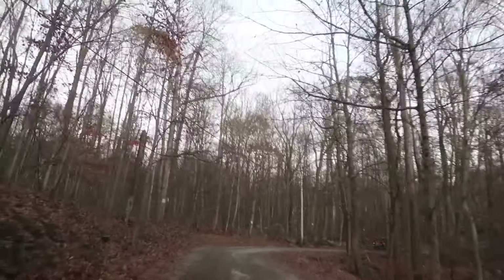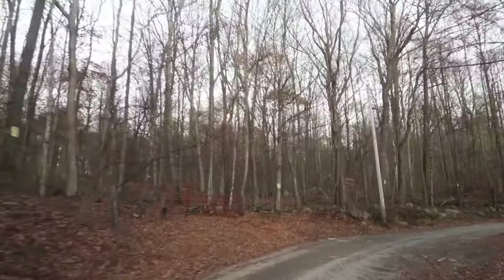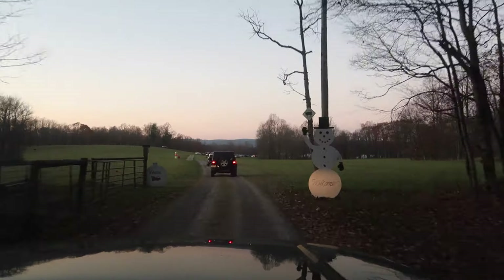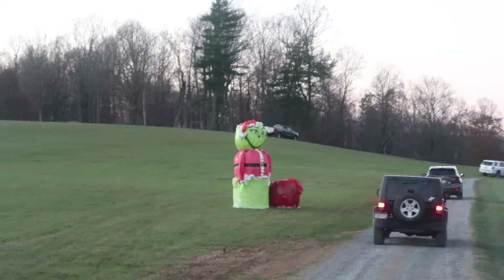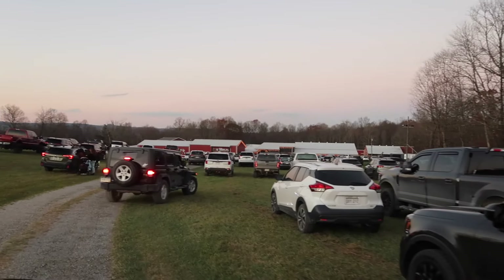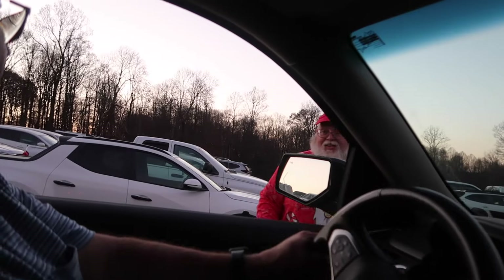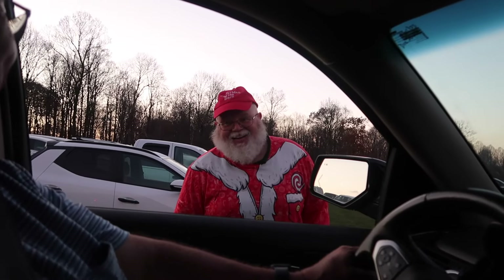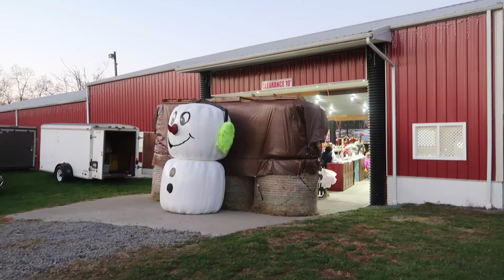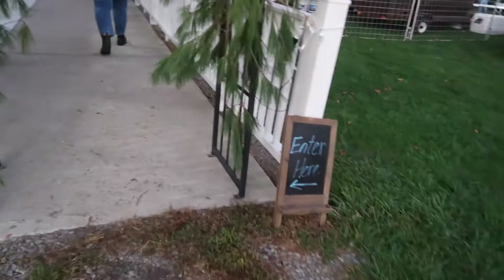This is the road that takes you to Christmas at the Barn — it comes up a hill. The entrance to Christmas at the Barn. We have a Grinch to greet us. Be careful — high center about halfway across. Big snowman. To the right side is where you enter; it says enter here.